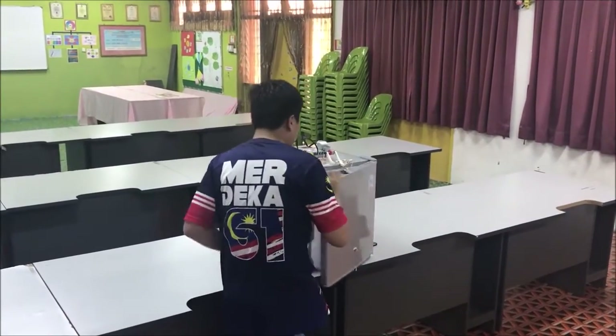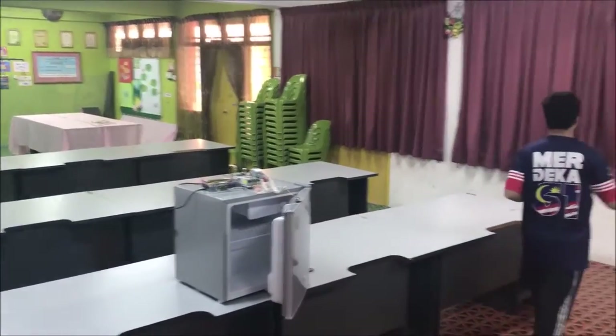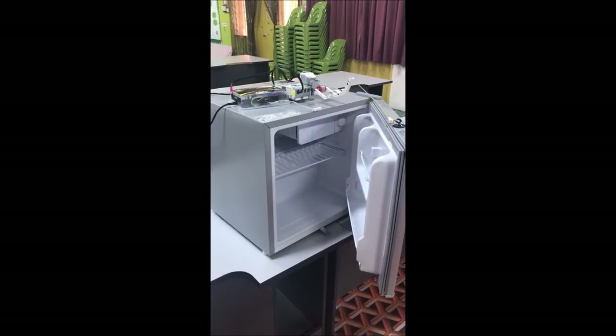When the refrigerator door is open, the alarm will beep for a short time. If the door is left open for more than 20 minutes, the alarm will beep for a few seconds and the robotic arm will shut the refrigerator door automatically.